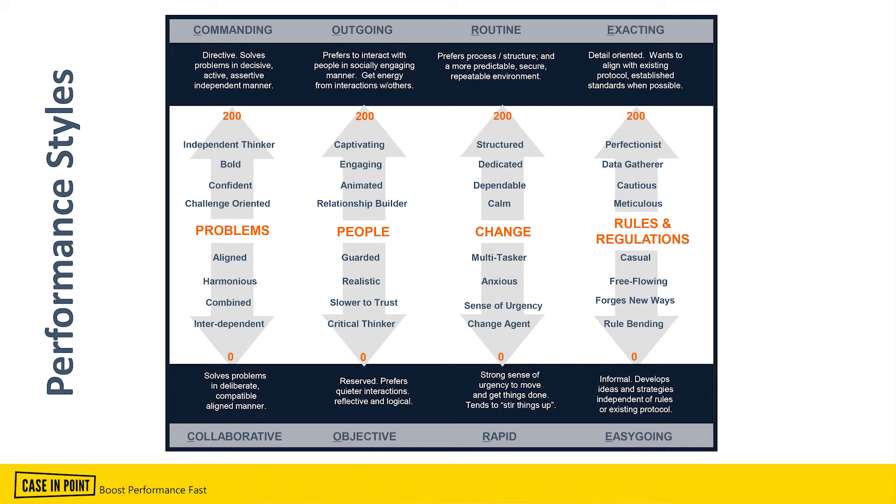The performance DNA shows you the performance style of the person — how they deal with problems, with people, with change, and with rules and regulations. From this, we can tell a lot about the person, including their strengths, their challenges, areas they need to adapt to do a better job, how they learn, what motivates them, how to manage them, how to communicate with them and how not to. We can also tell what motivates them, what their ambitions are, what they like and don't like to work on. You get a wealth of information about how to get the best results from a team member while they remain happy and fulfilled.